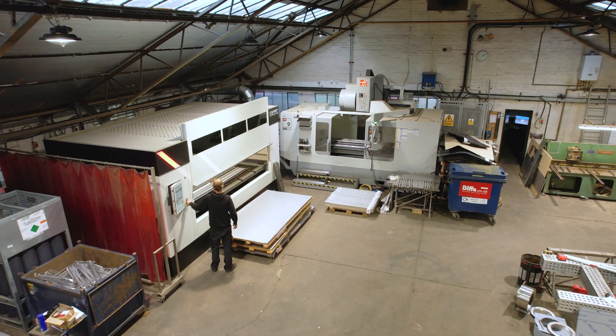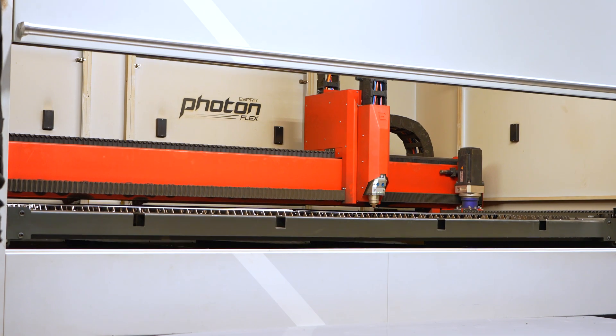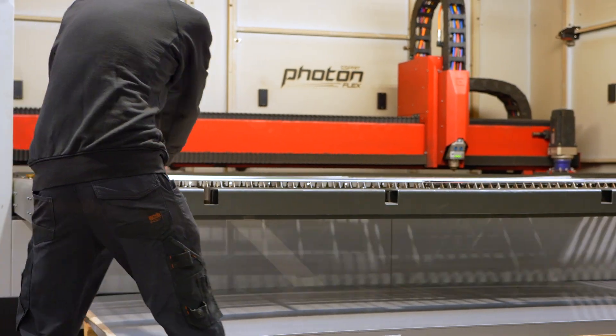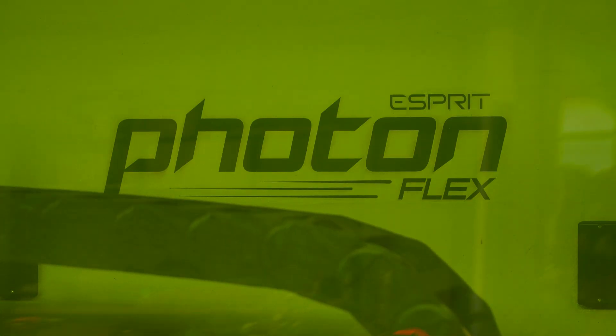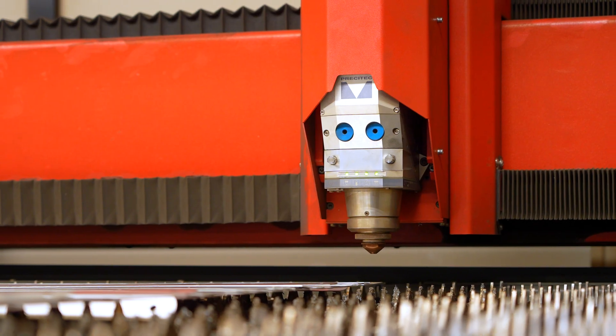The selling features of the Flex are its small footprint, and I'm really impressed with the usability — it's child's play. We're getting no burrs on the parts, which saves a lot of after work. It's British made, and we've got service backup from a really local company.